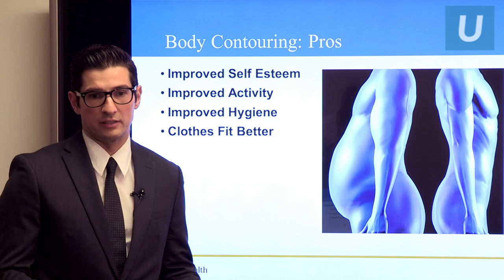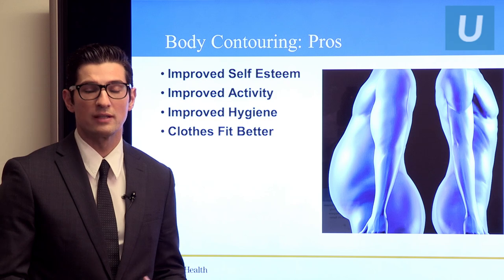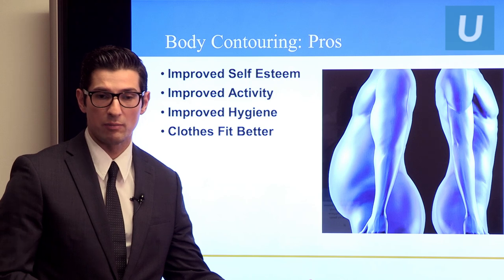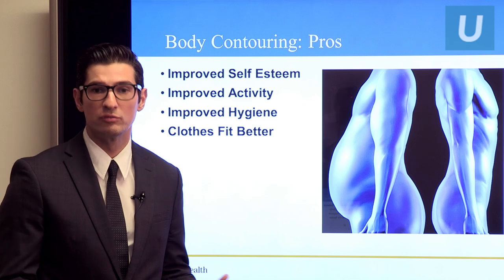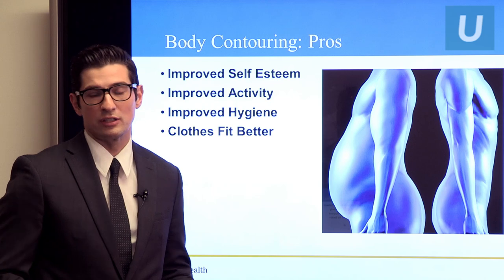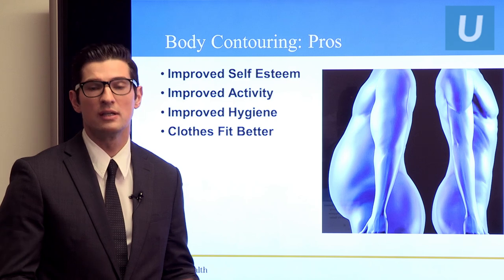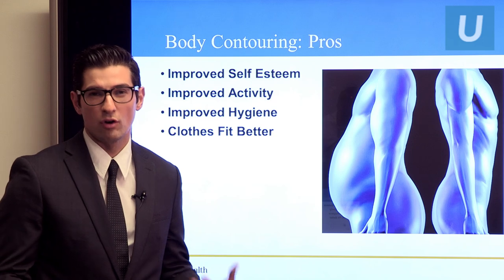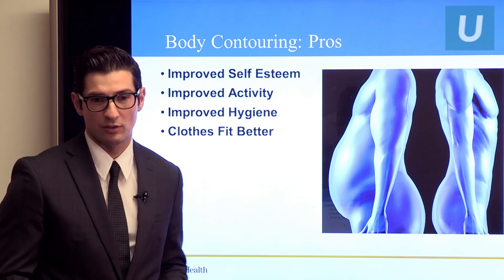So what are the pros of body contouring? Our patients generally have improved self-esteem after surgery. It even improves their activity — they're more likely to go to the gym. Especially with massive weight loss patients, they're able to move more freely when they take off that weight and hanging skin. It improves hygiene because folds of skin on top of each other cause excess moisture, fungal infections, redness, and rashes. And your clothes fit better — that's always a good thing.